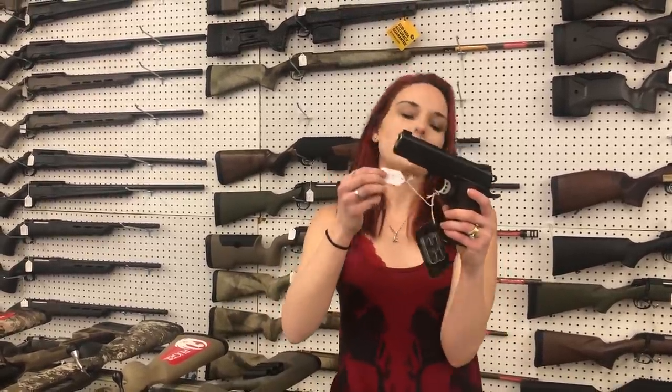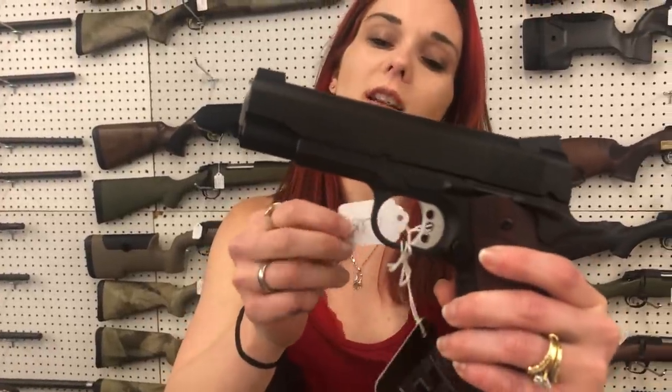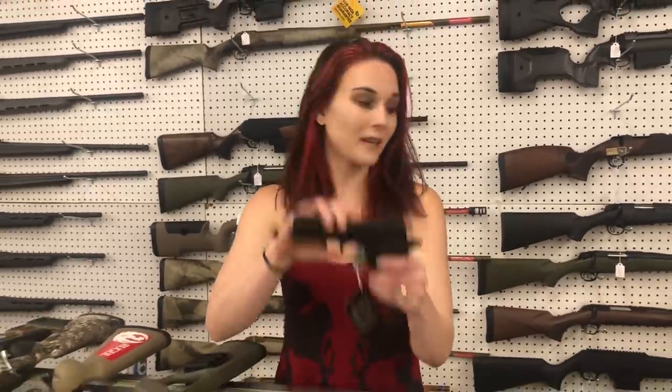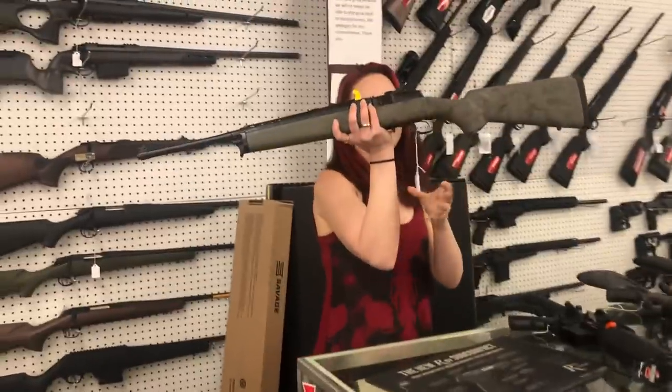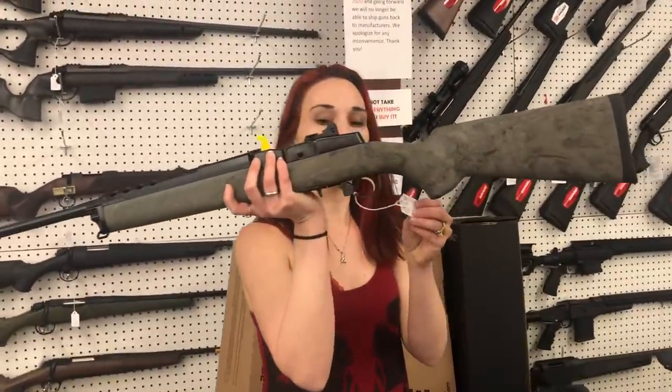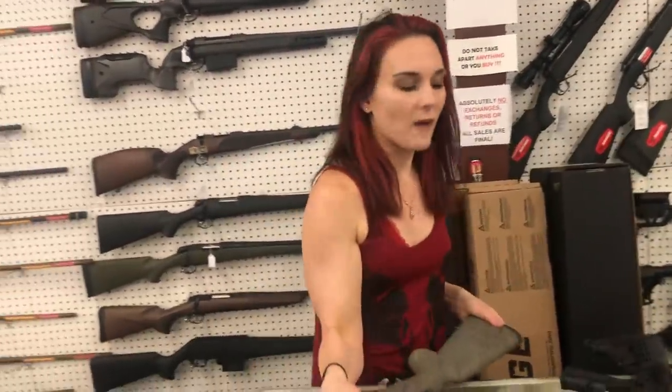Ed Brown Cobra Carry .45 with the Trijicon Night Sights, y'all. That guy is fancy — $2,070. Mini 14s are in stock in 5.56, y'all, in the upgraded Hogue stock — $875.